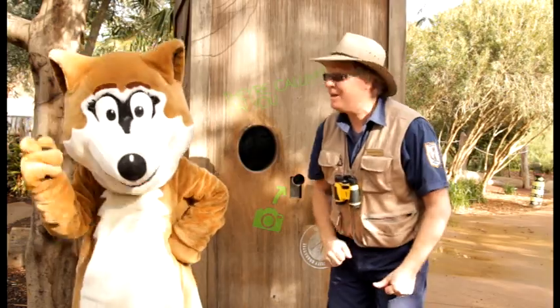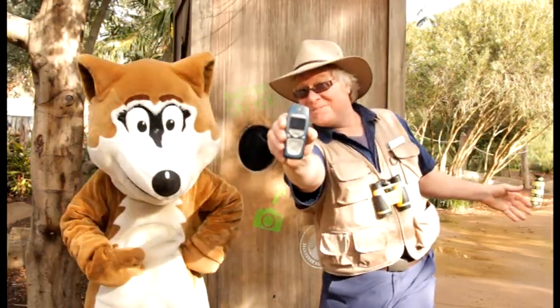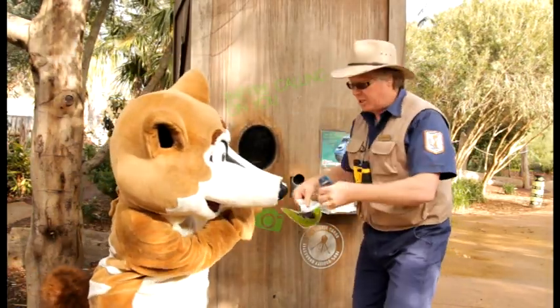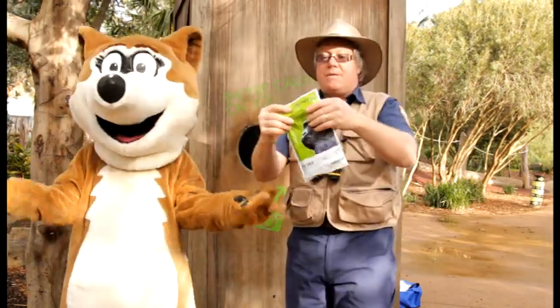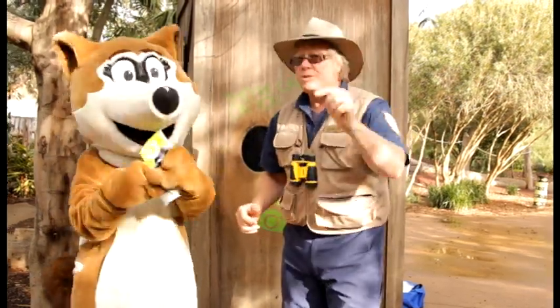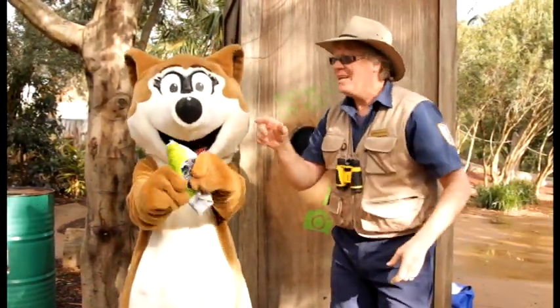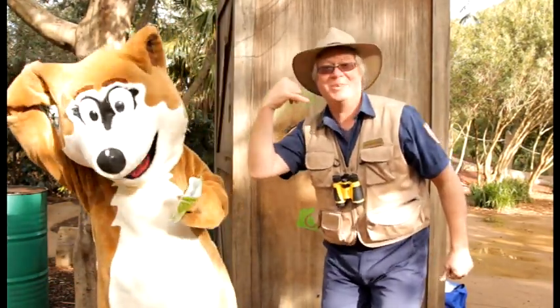And as Kelly, the keeper of the Western Lowland Gorillas, has just explained, we can get our old mobile phones just like this one and we can put them in a bag. You could find these bags at the zoo or you can also go online. We mail them off, and that will go towards helping the Western Lowland Gorilla to be around for generations to come. So go ahead kids, grab yourself a bag, put your old mobile phones in it, because here at Werribee Open Range Zoo, we're calling on you.